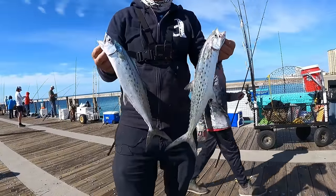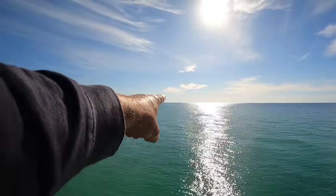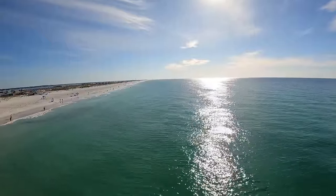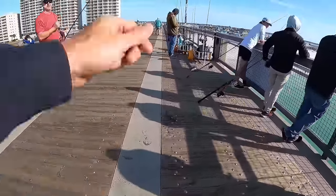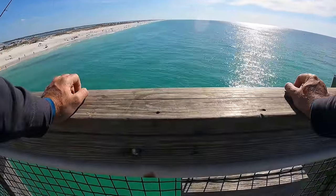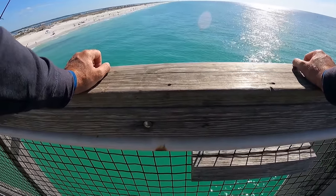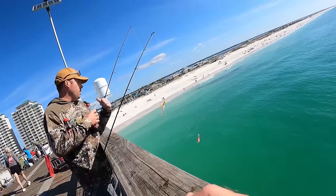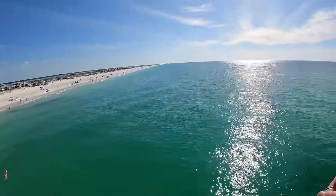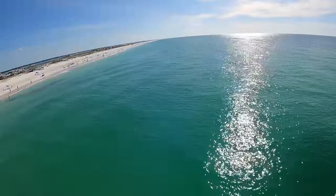A fellow angler mentions he was here yesterday when the pompano and Spanish were really good — big slabs, hundreds of them being pulled up. He says around 1300 he and his dad were catching Spanish in the morning but they turned off when he was leaving. He's hopeful they're back today. I just saw a little run come through five minutes ago.